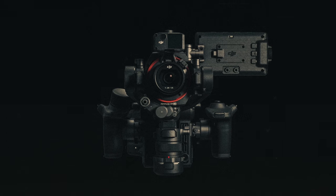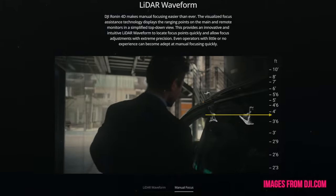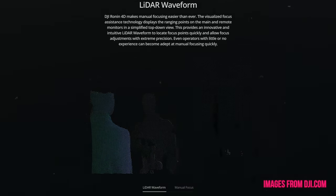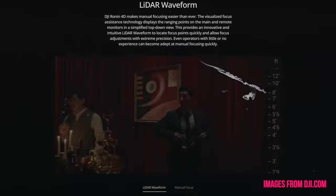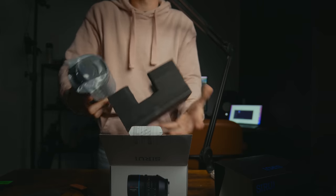The monitoring that the Ronin 4D has with the LiDAR manual focus is just the best thing I've ever seen. When that starts coming into cameras along with the LiDAR, it's going to be game over. The display on the gimbal actually shows you how far away your subject is, which I love — it's great for marking positions and all sorts.